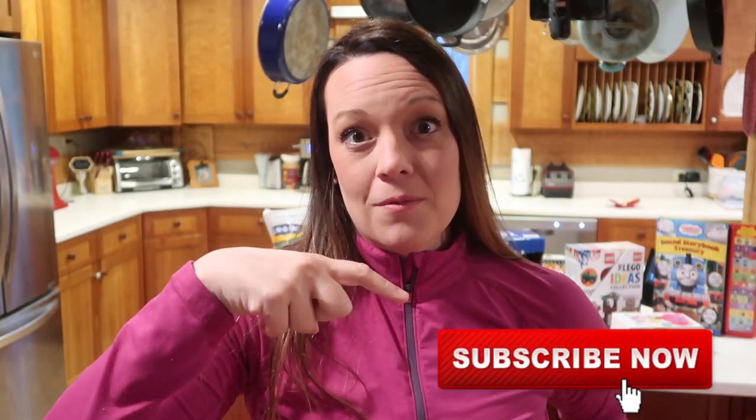If you guys liked this video, be sure to give it a thumbs up and subscribe — hit the red subscribe button if you want to see more videos from me. Be sure to check the playlist below for all of the other ladies' videos sharing their favorites. I hope you guys have a blessed day and we will see you next time. Bye guys!